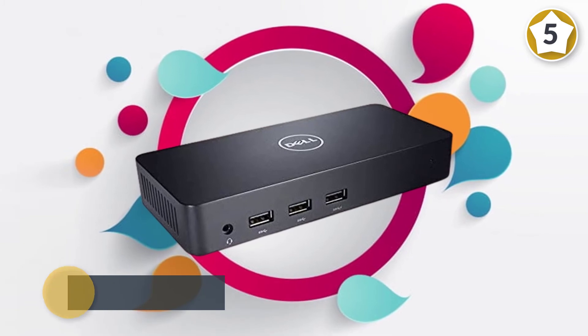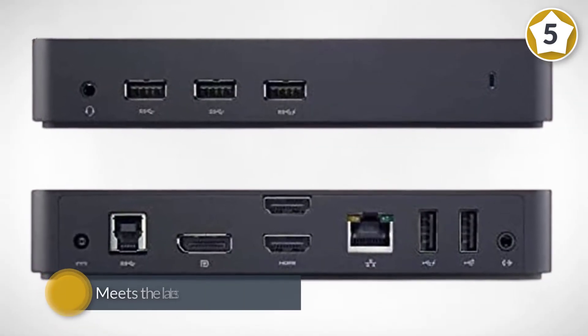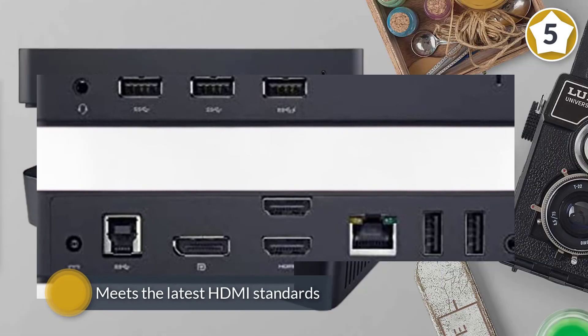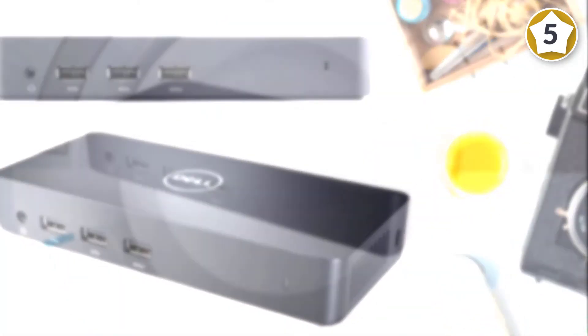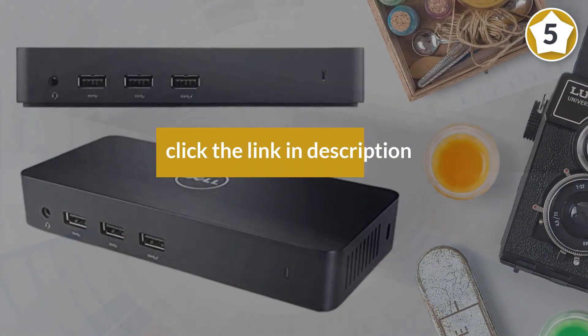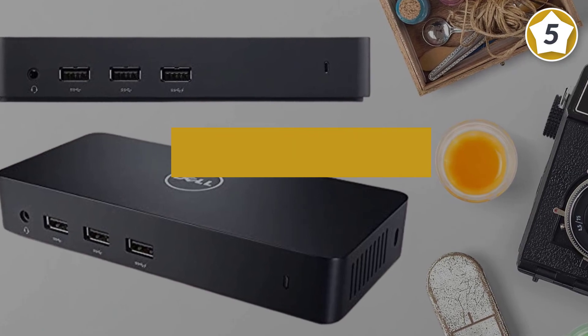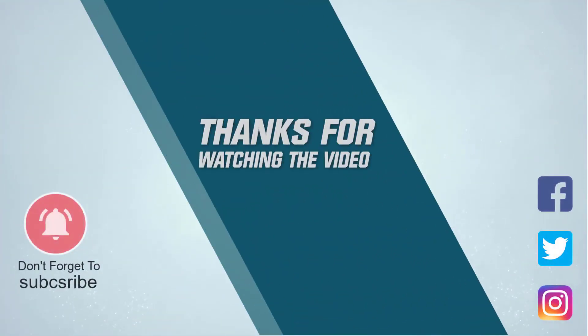Several accessory packages are available for the Dell D3100 dual HDMI docking station. We recommend grabbing one of the packages which includes one or more HDMI cables — you can save time and money this way. For more details, click the link in the description. Thanks for watching the video.